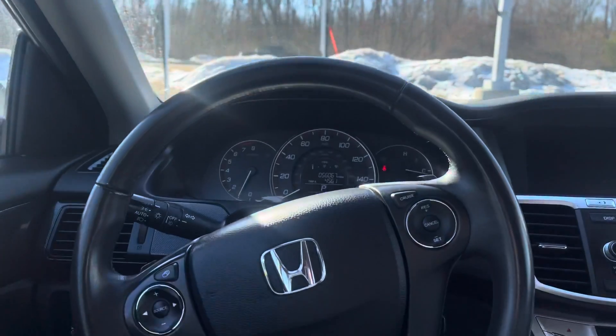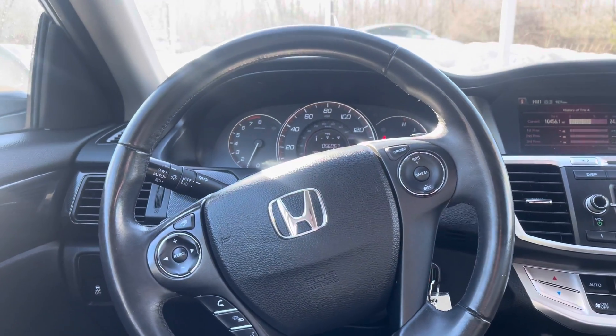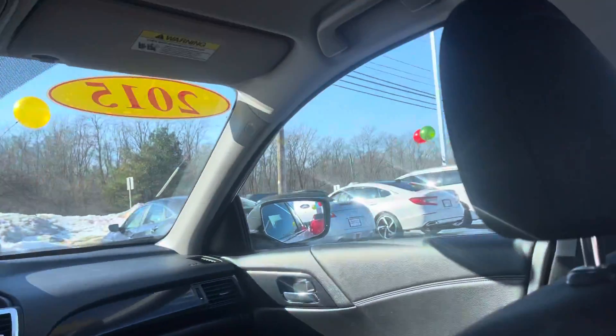Really nice and informative display along with a nice steering wheel. You're going to get your phone controls in there, your cruise control, your eco mode, and powered windows as you can see.